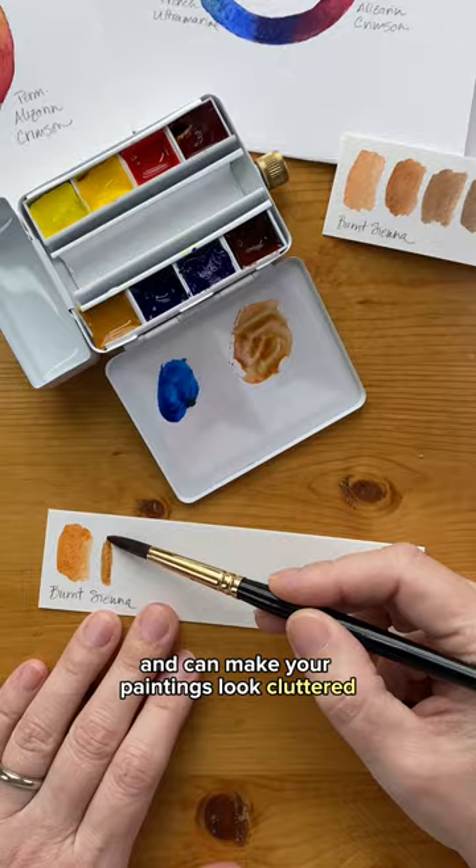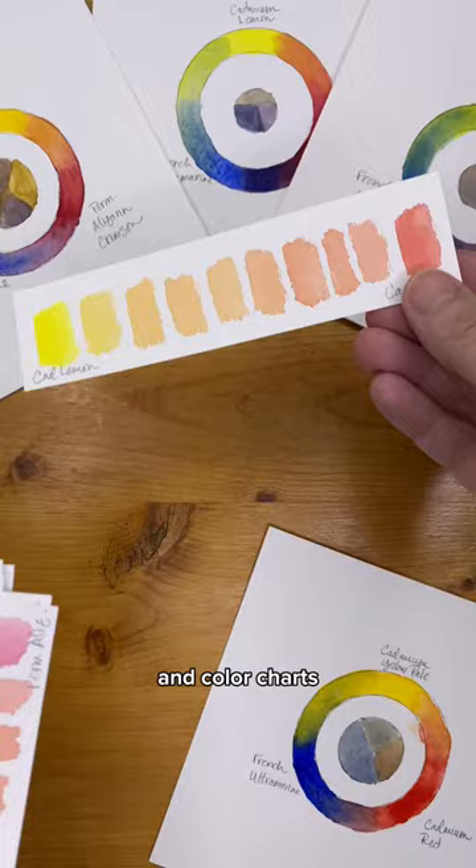Mix your colors together. Make swatches and color wheels and color charts. Get to know everything about them. You can experiment with new colors later, but first become an expert at just a few. And that's today's tip. See you tomorrow.